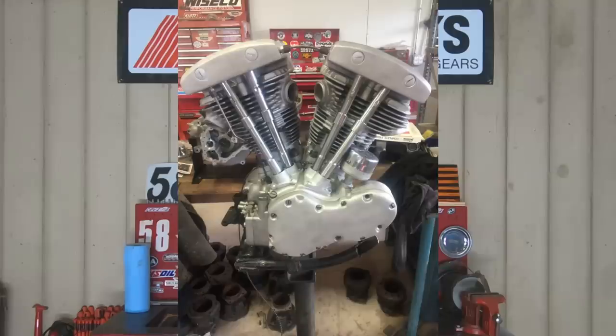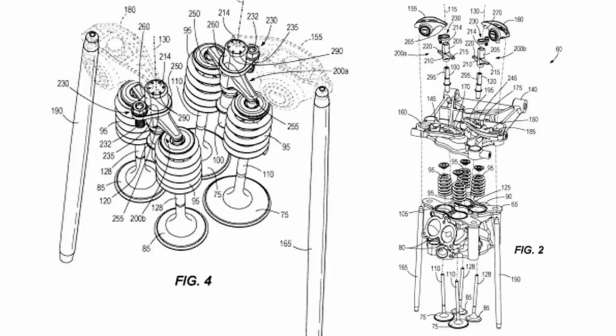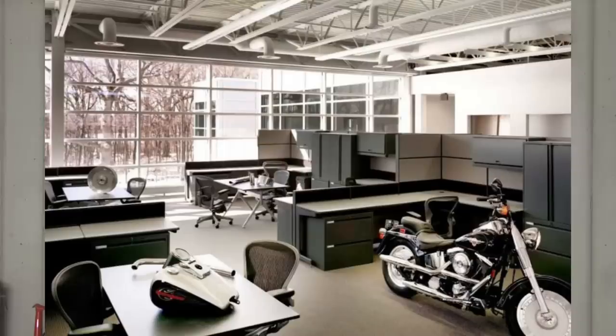Harley-Davidson has traditionally had very simple and easy to work on engines, but there are some things going on at Harley-Davidson and I'm seeing things come down that really look like things are going to get a bit more complicated. Right now these changes are only starting with some of their top models, but traditionally the way Harley-Davidson does things, it looks like all these things are eventually going to make it into every single production model.